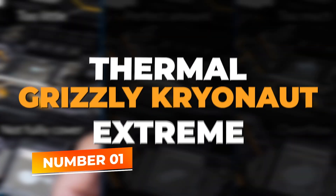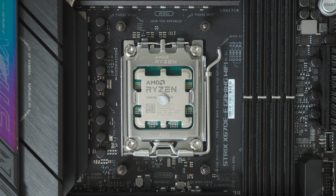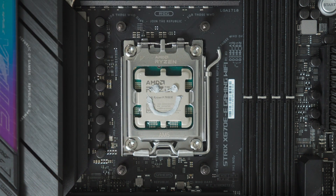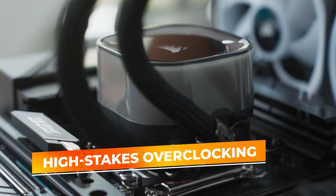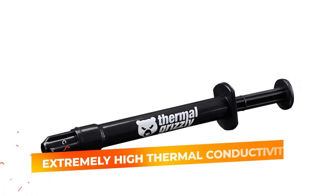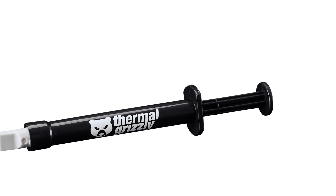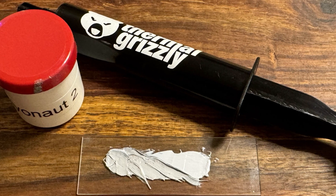Number 1: Thermal Grizzly Cryonaut Extreme. Claiming the top spot in our guide is the Thermal Grizzly Cryonaut Extreme. This thermal compound is renowned for its exceptional performance in extreme conditions, making it the go-to choice for enthusiasts engaged in high-stakes overclocking or demanding ultra-high performance from their CPUs and GPUs. The Cryonaut Extreme is known for its extremely high thermal conductivity, ensuring that heat is transferred efficiently and effectively from the processor to the cooler — crucial for maintaining optimal temperatures when pushing hardware to its limits.